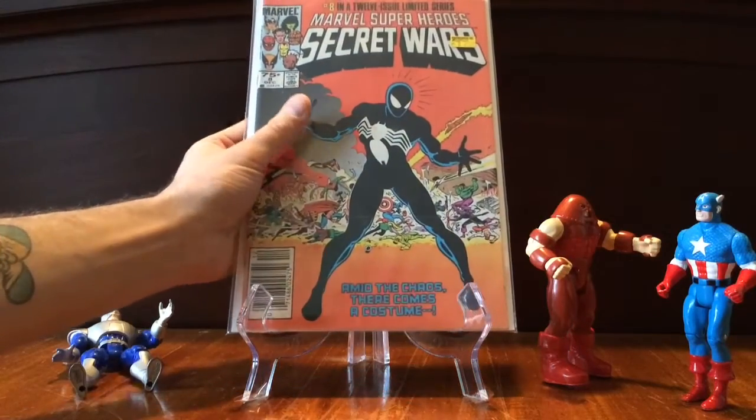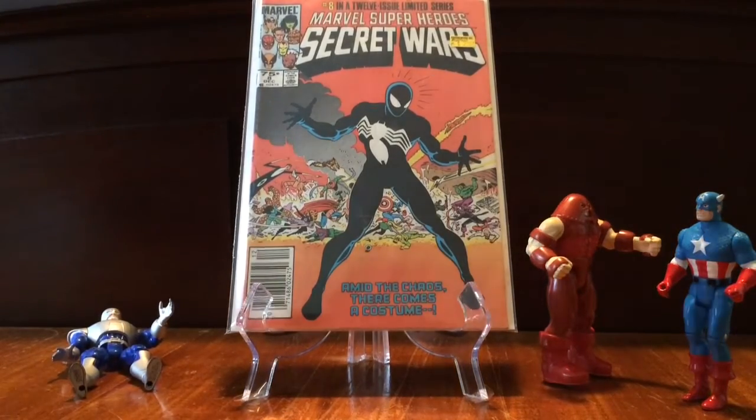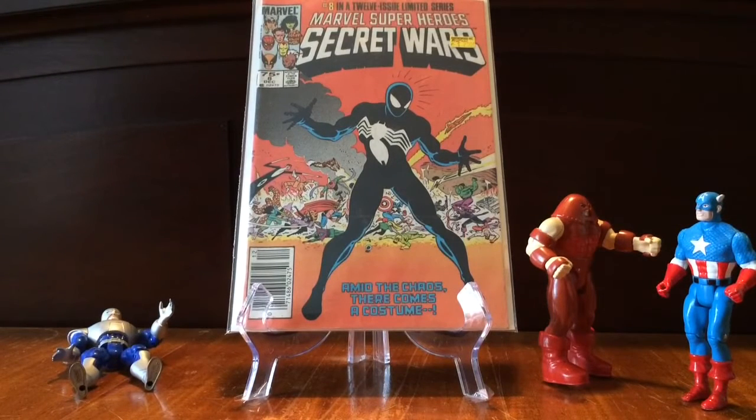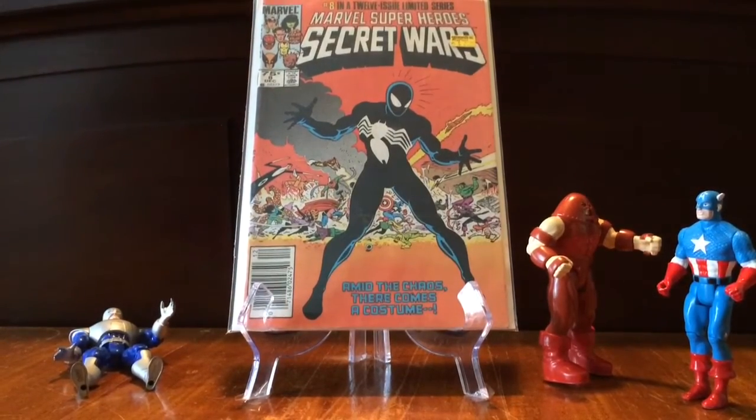And another book — I had just bought this book from the same shop maybe a month or two ago, but this is an upgraded copy from the one that I had, and it was also a good price, so I couldn't pass it up. This, of course, is Secret Wars number 8, first appearance of the alien Venom symbiote. If the Venom movie ever comes out, or if they ever keep going with Spidey as a character, Secret Wars could be a cool thing to lead into a Venom story. Really interested to see what they're going to do with Venom and Spider-Man in the Marvel Cinematic Universe and the Sony Cinematic Universe.